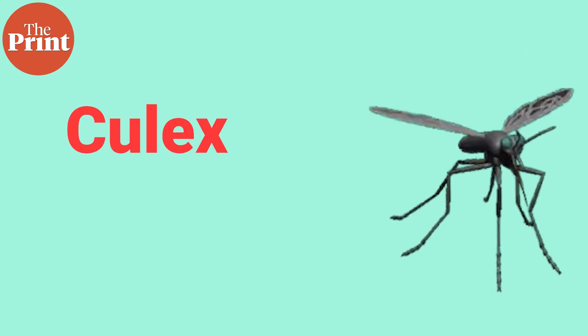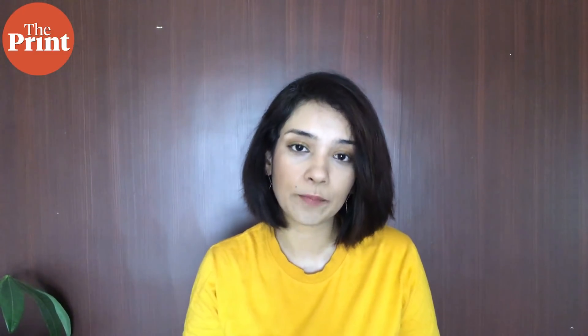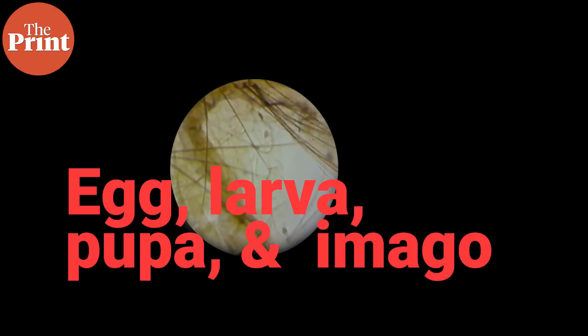There's also the Culex, which transmits diseases like Japanese encephalitis, and many other families, genera, and species of mosquitoes. Adult females lay eggs in stagnant water, either close to the edge or within or underneath leaves of aquatic plants. Mosquitoes have four stages in their life cycle: the egg, larva, pupa, and imago or adult.